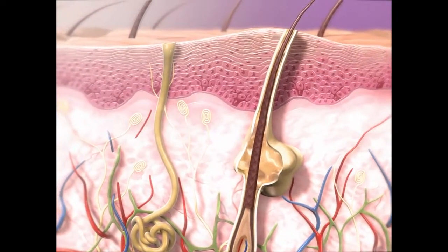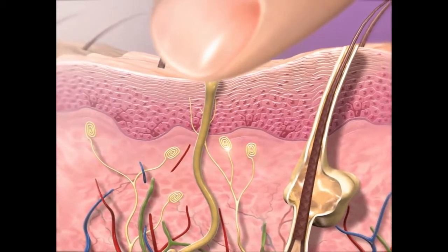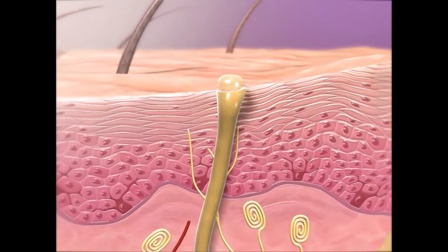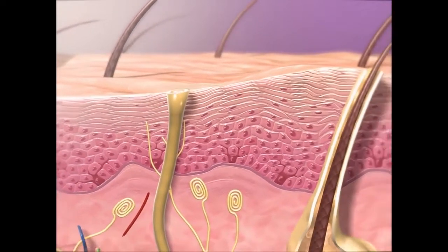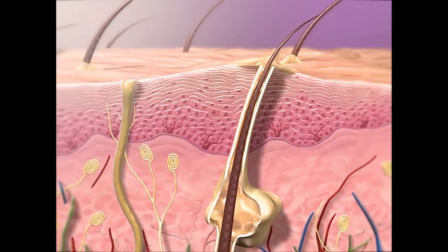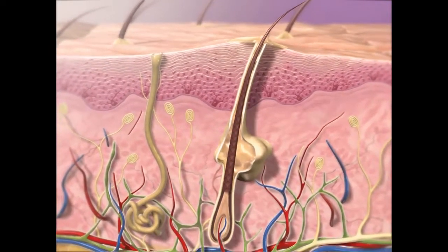The dermis is the middle layer of skin. Sensory nerve receptors in the dermis respond to touch and pass signals to nerves of the peripheral nervous system. Sweat glands reduce body temperature by releasing sweat. Sebaceous glands produce an oily substance that lubricates skin and provides protection from bacteria. Blood and lymphatic vessels in the dermis supply the skin.